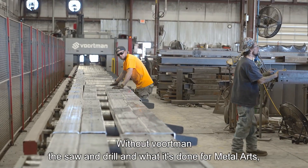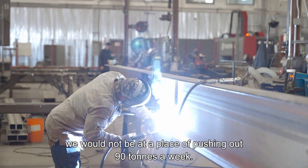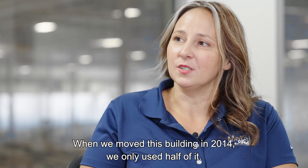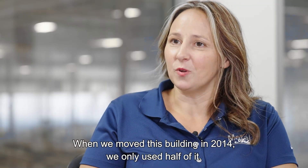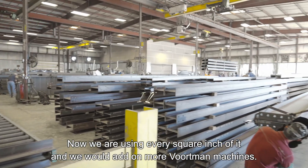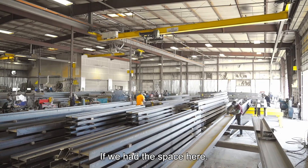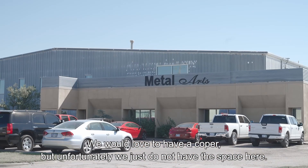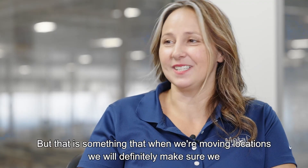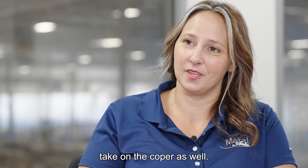Without Voortman and the solid drill and what it's done for Metal Arts, we would not be at a place of pushing out 90 tons a week. When we moved to this building in 2014, we only used half of it — now we are using every square inch of it. We would add on more Voortman machines if we had the space. We'd love to have a coper, but unfortunately we just don't have the space here. That is something that when we move locations, we will definitely make sure we take on the coper as well.